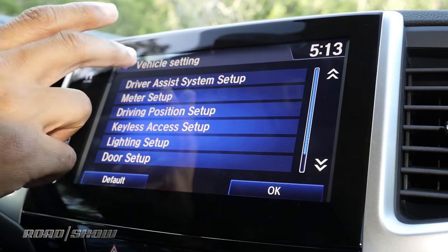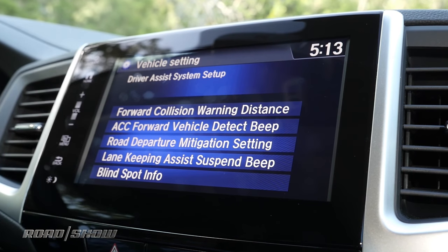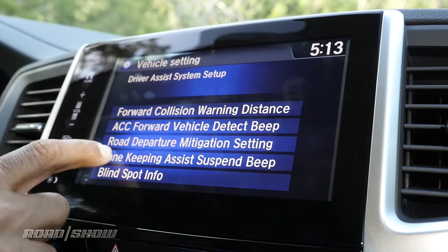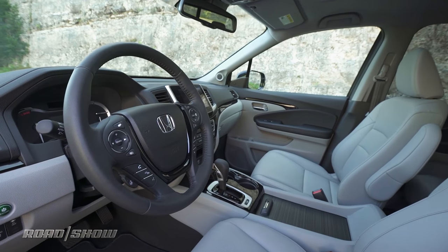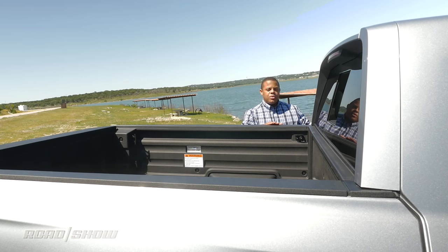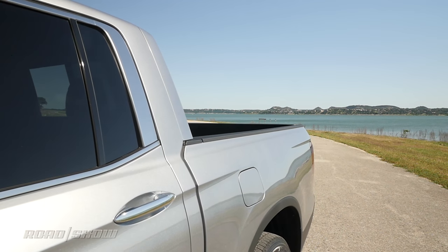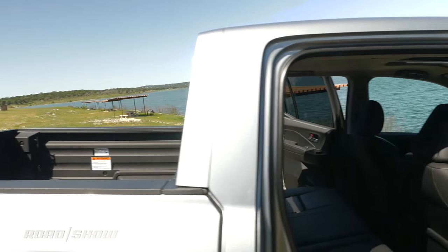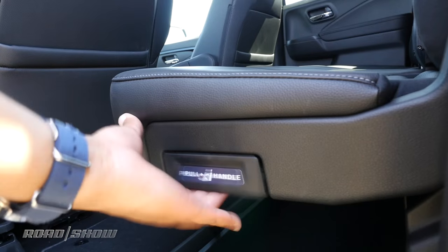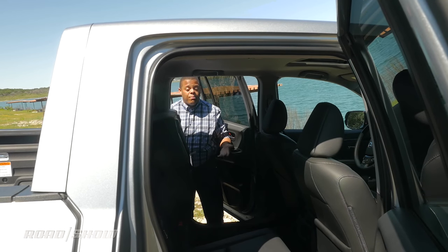For those interested in driver aids, the Ridgeline is also available with the Honda Sensing suite of advanced driver aid features, including forward collision warning, adaptive cruise control, and lane-keeping assist that will actually intervene with the steering. The cab meets the bed at a 90-degree angle, but it is still a unibody underneath — that single-piece construction is what gives the Ridgeline its rigid body. Inside, we've got a class-leading 109 cubic feet of interior space, which you can take advantage of with fold-up seats that accommodate tall or bulky items.